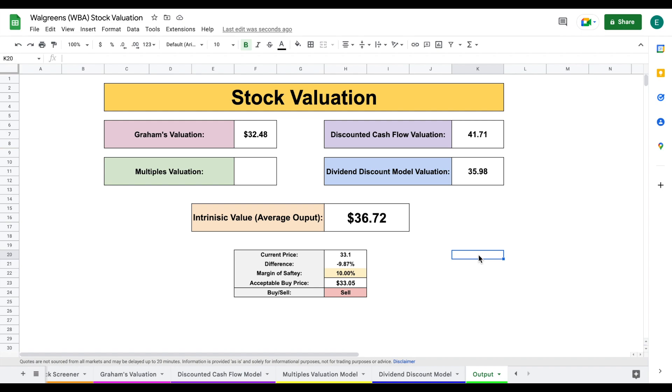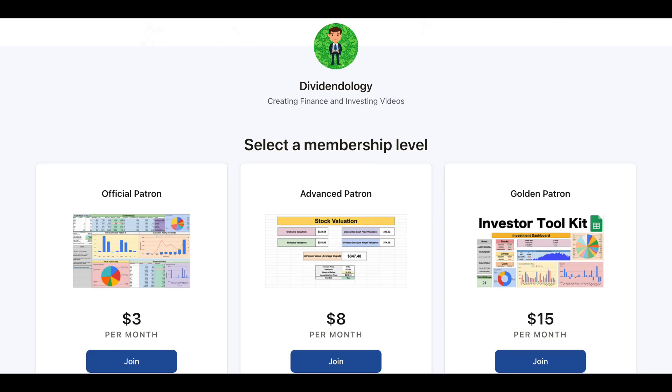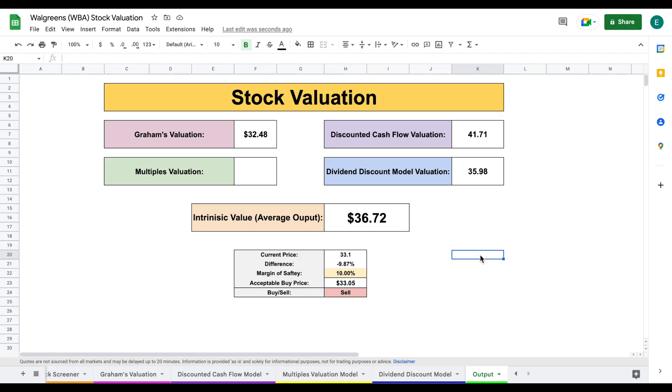Go ahead and let me know your thoughts on this company in the comments below — if you plan on buying or selling. If you'd like to download the spreadsheet, you can head over to my Patreon page at the link in the description. Thank you guys so much for watching, and please don't forget to like and subscribe to the channel.